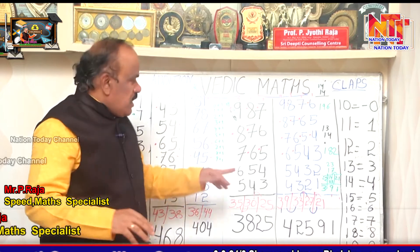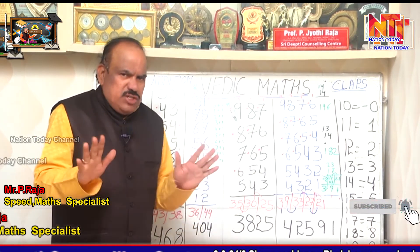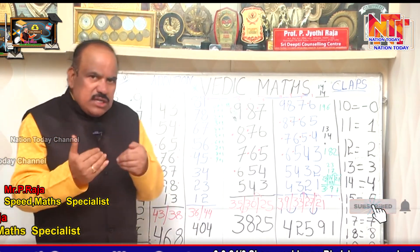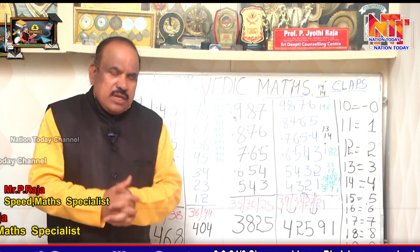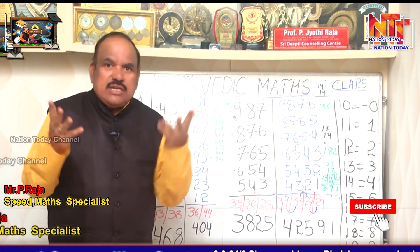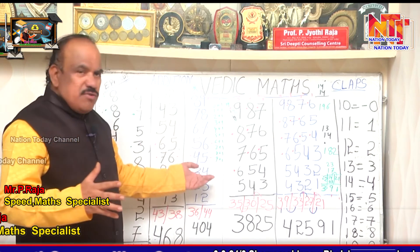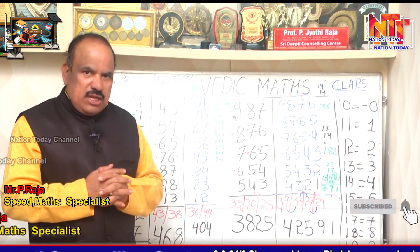9 plus 1 is 10 — no problem. Then 10, 20, 30, 40 — these are 2-digit results; we need not worry about that, I will teach you later. When somebody asks 8 plus 7, you say 15 immediately. But if somebody asks 58 plus 7, you might get confused. If you learn the small things, you can do the bigger things faster.